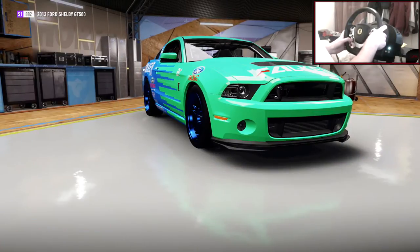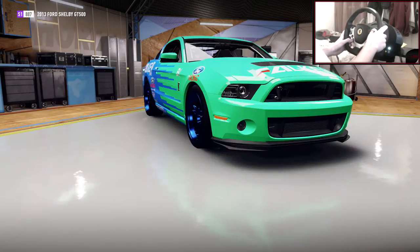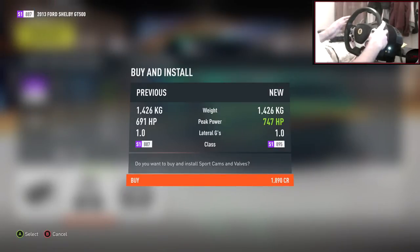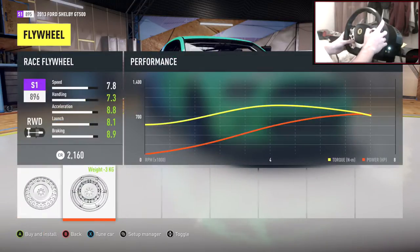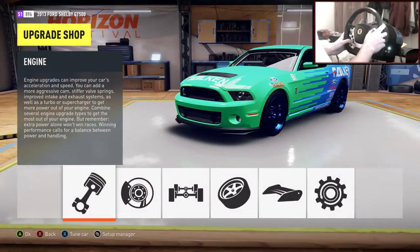So we need to get this up to 750 horsepower. I'll do exhaust and air filter for starters. Camshaft should push this up very nicely - 747 horsepower. Basically that is it - 750 horsepower, that is pretty much spot on. Let's do the race flywheel on here as well, and that is all the upgrades done.